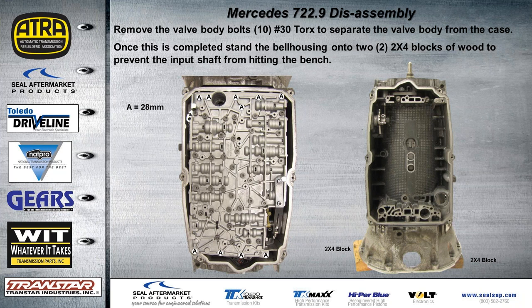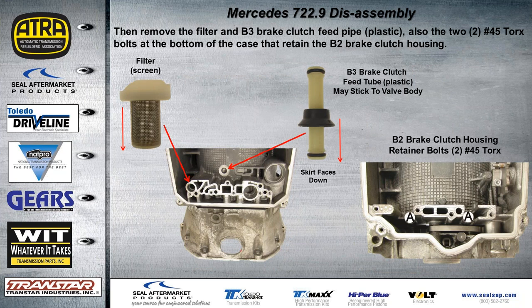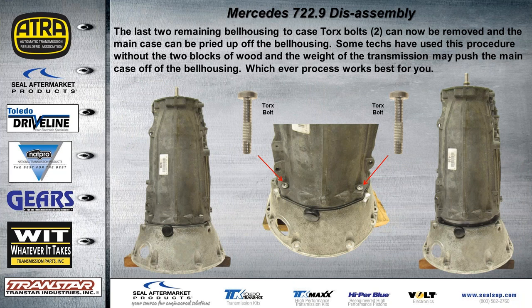With the valve body off, remove the filter screen — when it goes back in, it goes screen first. Then there's the B3 brake clutch feed pipe, which is plastic with a little rubber skirt that must face down, going right in the middle of the case towards the front. The two bolts at the bottom of the case retain the B2 brake clutch housing. Remove the last two remaining bell housing bolts going through the main case, then simply lift the case up off of the drivetrain.